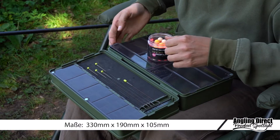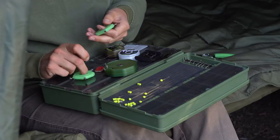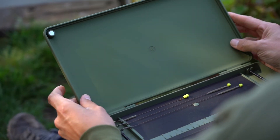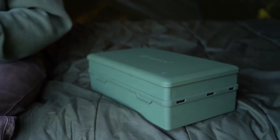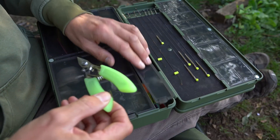Oh lord, here we go again. I just dropped two... dropped two... dropped two... dropped. Oh lord, here we go.